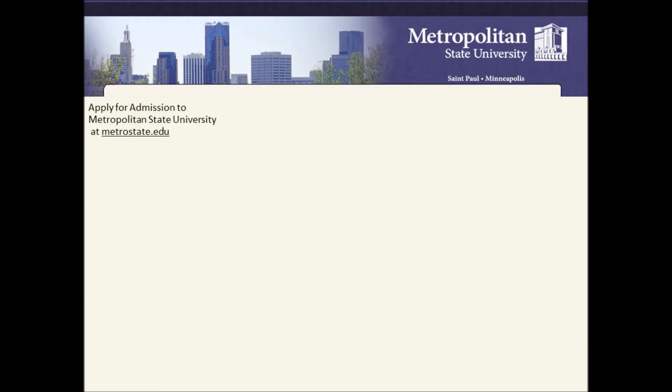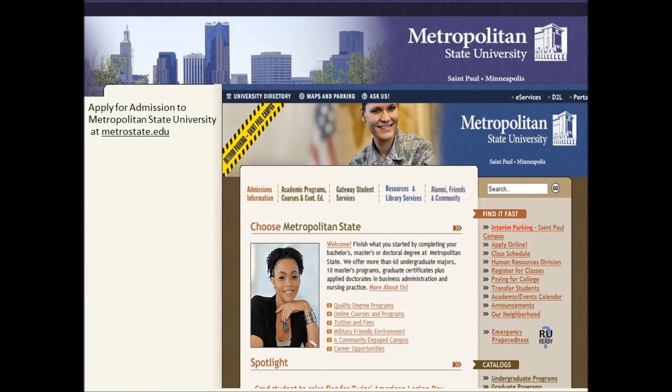To get admitted at Metropolitan State University, go to our website metrostate.edu and click on Admissions Information.